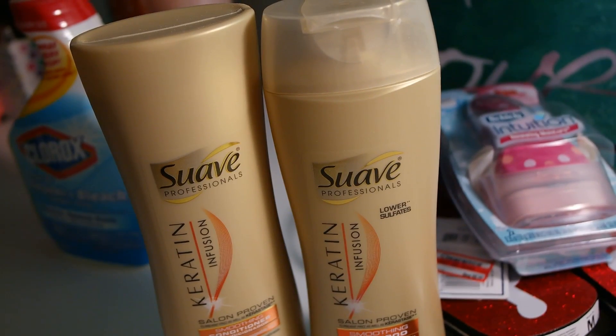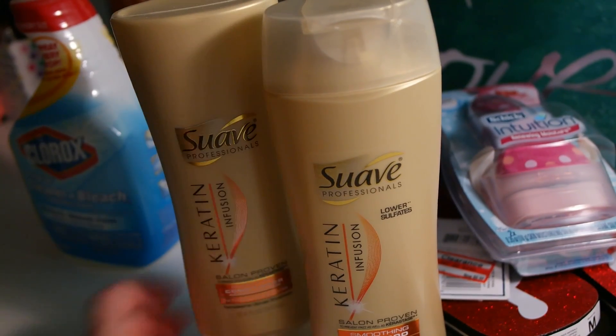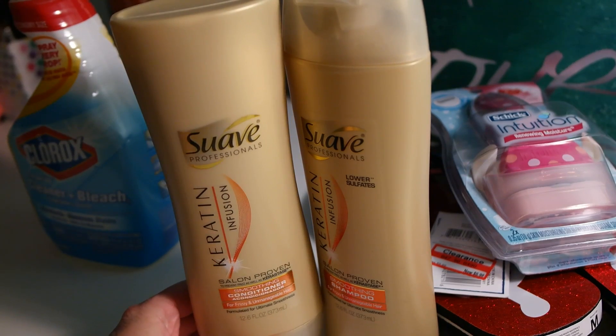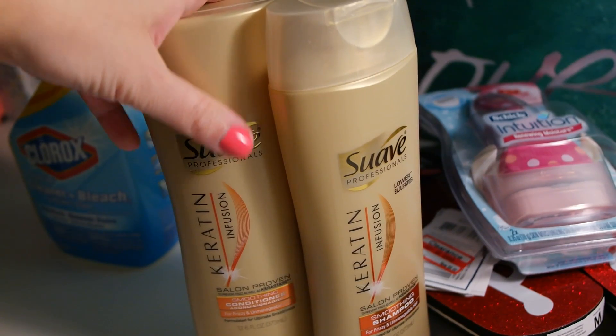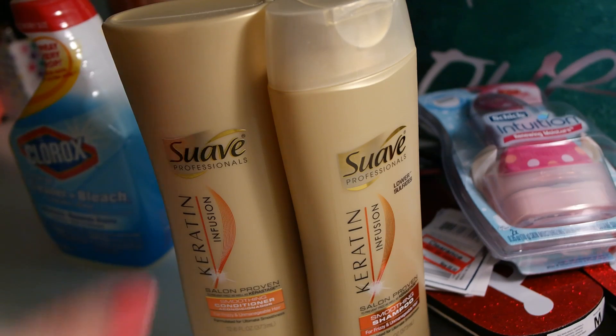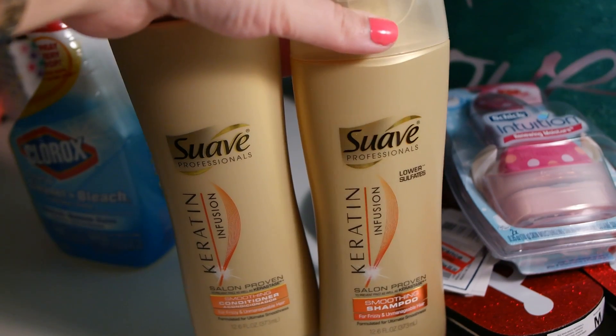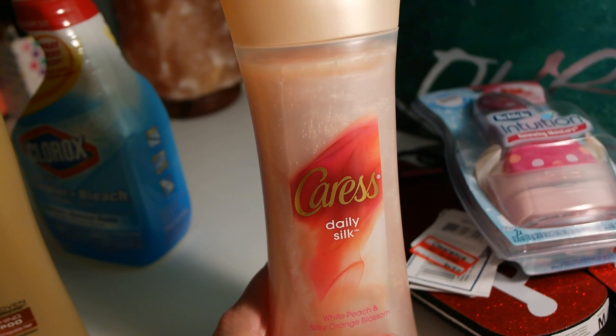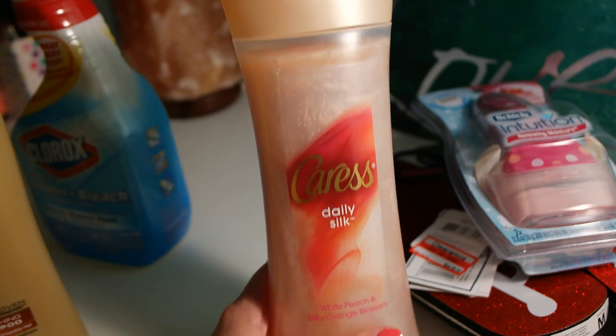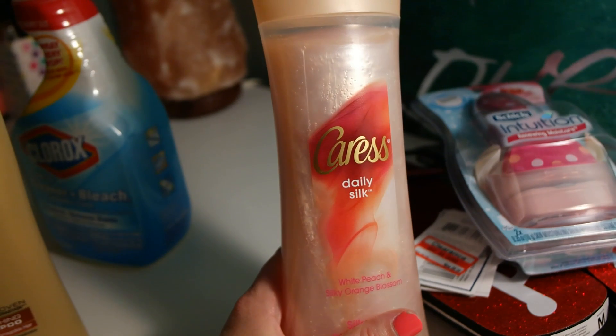I bought this duo — it's a shampoo and conditioner. I love this; I've been using it for about half a year. It's just awesome — my hair is so much smoother, softer, and silkier. This is the keratin infusion.